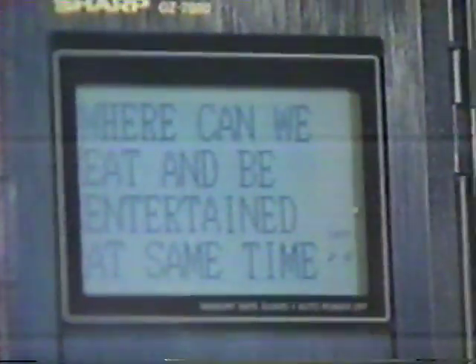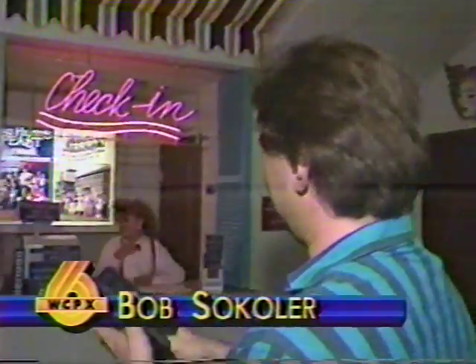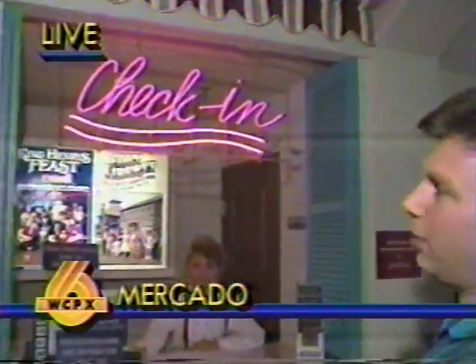When we file our income taxes, the IRS expects us to keep accurate records. A new breed of electronic gadgets can help us keep even better records. 530 Live's Bob Cicola is back from assignment and has more on some handheld computers. He's holding one right now, reporting from Mardi Gras Dinner Theater, where he's asking: where can we eat and be entertained at the same time?